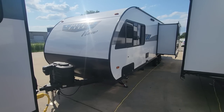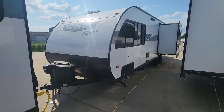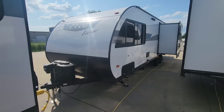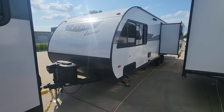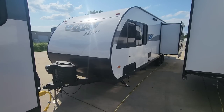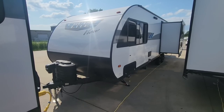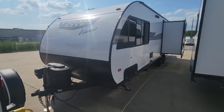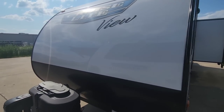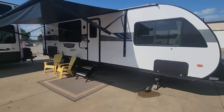Let's kick things off by talking about the numbers. This 24 View has a dry weight of 6,158 pounds. Once we take a look at the interior — especially the really unique feature — you're probably going to be a little shocked as to why it doesn't weigh as much as you'd think. It has a cargo carrying capacity of 1,482 pounds, an overall length of 29 feet 11 inches, a fresh water tank of 40 gallons, gray water of 60 gallons, and a black tank of 30 gallons.